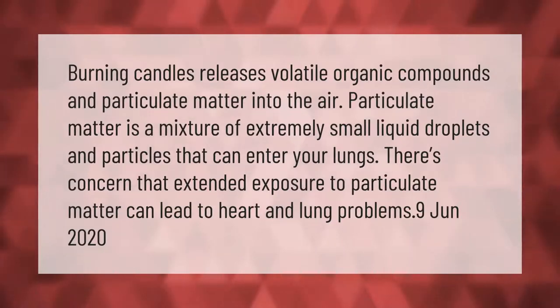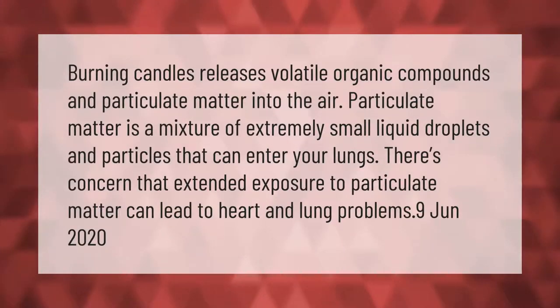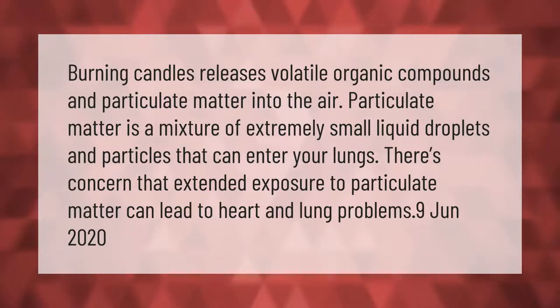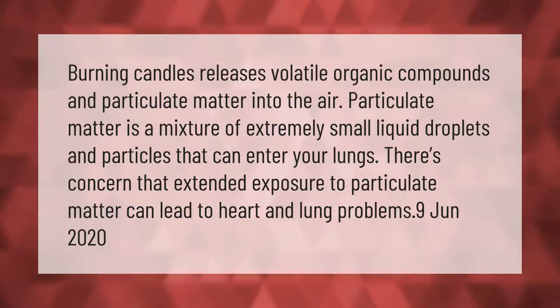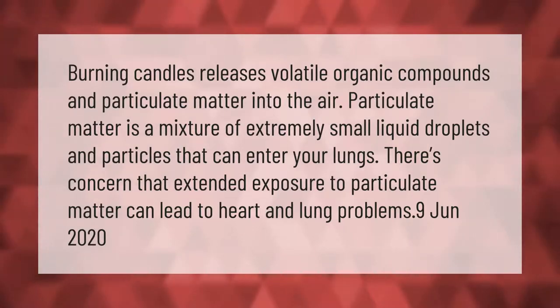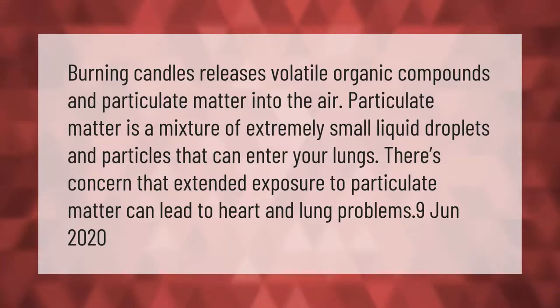Burning candles releases volatile organic compounds and particulate matter into the air. Particulate matter is a mixture of extremely small liquid droplets and particles that can enter your lungs. There is concern that extended exposure to particulate matter can lead to heart and lung problems.